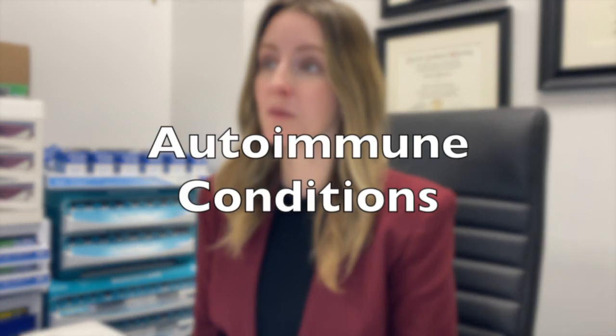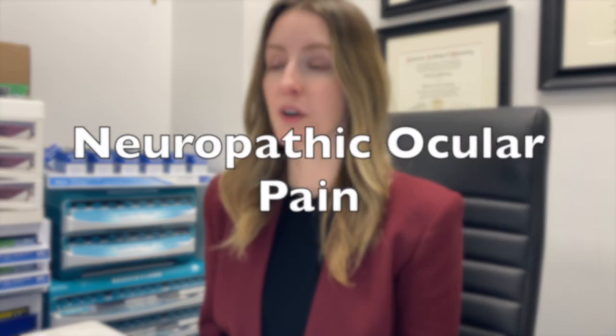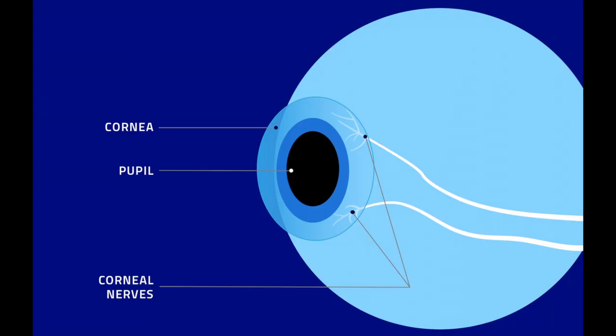Scleral lenses can be used for autoimmune conditions, corneal scarring where you have a very irregular cornea, and can also be a management tool for those with eye pain called neuropathic ocular pain. This is a condition where your corneal nerves are firing in a very specific way to give you daily pain that is unable to be treated by many different treatments. You can use scleral lenses to protect the eyes so that you're not blinking over your painful eye all day, and people get a lot of relief from wearing these types of lenses.